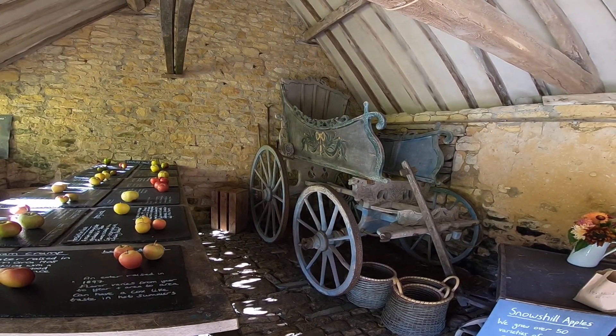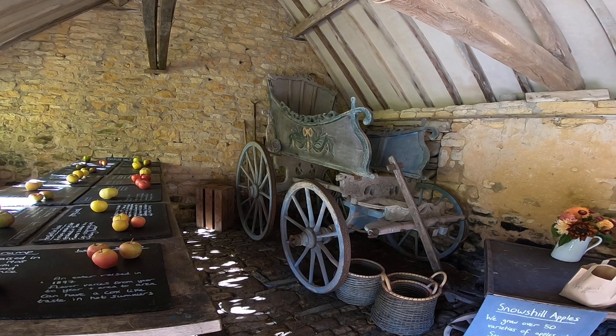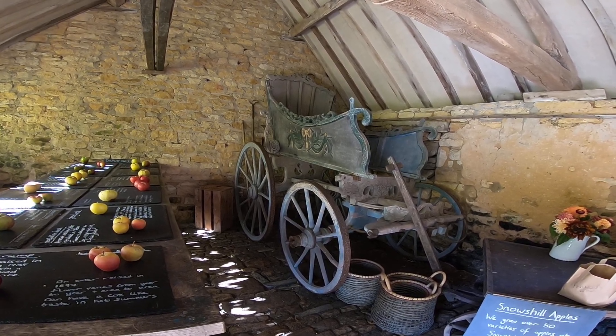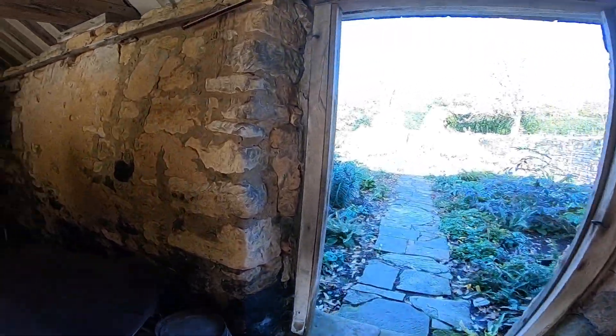It looks like Cinderella's chariot, doesn't it? Look at these carved head croopers. Lovely. Do you think this looks like Cinderella's chariot? I mean, some of these old things. Yes, yes.